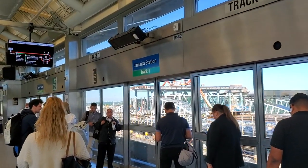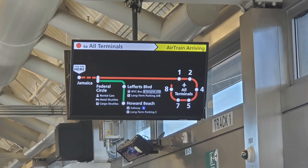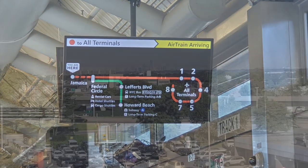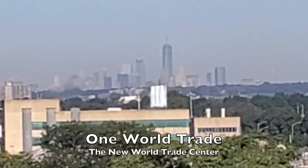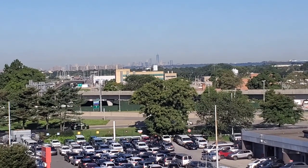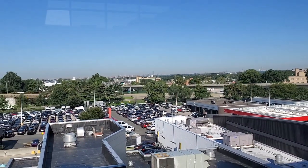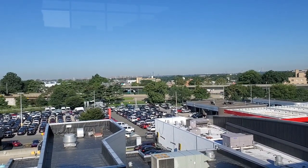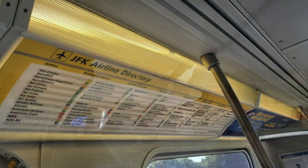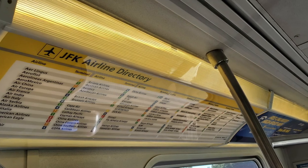Make sure you take the train towards all terminals. The stops are displayed on the overhead screens in the station, and inside the Airtrain it shows which terminal each airline departs from.